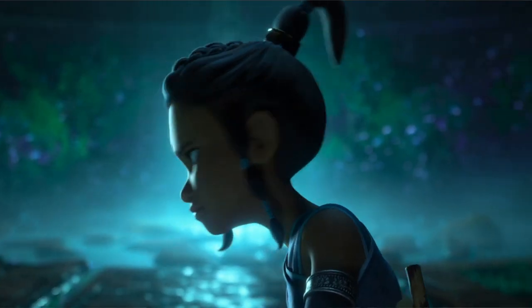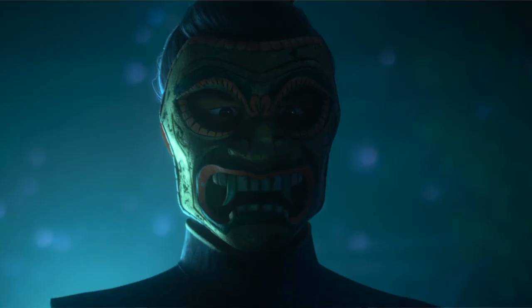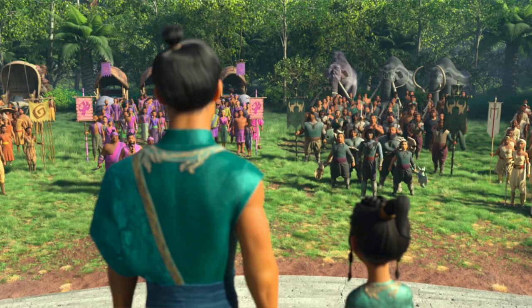But before Raya can get to the dragon gem she is stopped by a man wearing a very scary mask. I think this guy could be one of two people: firstly he could be a villain — we know the villains of this movie are monsters called the Drun. Secondly, and more likely, he could be Raya's father the chief, who is training her to guard the dragon gem, as this man is of a similar build and height to the man standing next to Raya later in the trailer.